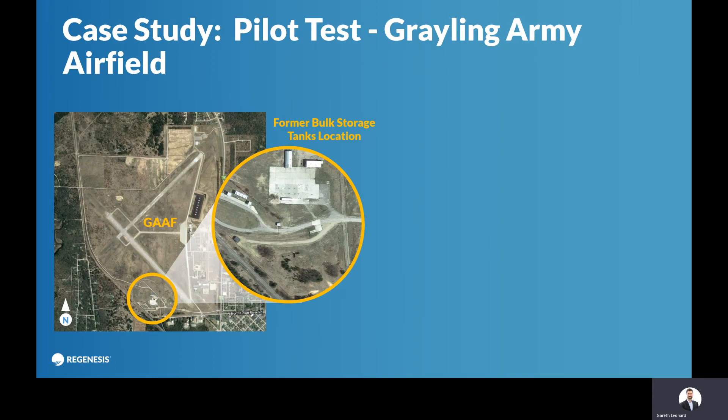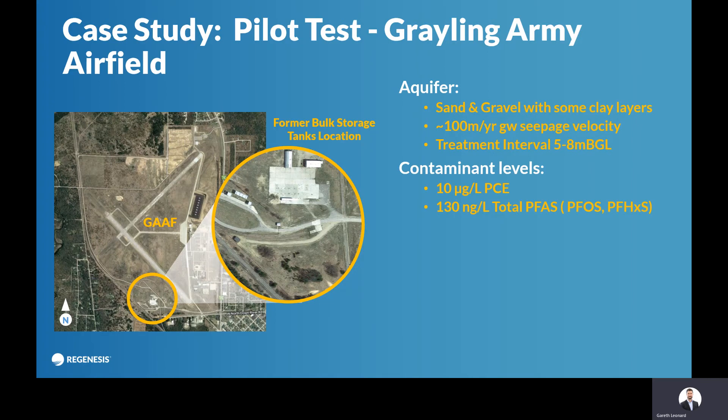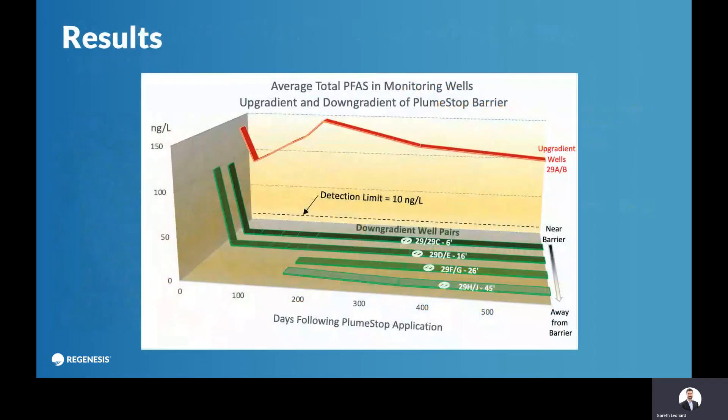A quick case study from an army air base in the US — sands and gravels with high flow. It's a mixed plume of chlorinated solvents and PFAS, and they're trying to prevent the contamination from going off site. The red line is upgradient; downgradient are the green lines, and you can see that you get a rapid reduction and then that's maintained for the full validation period, and that's ongoing.